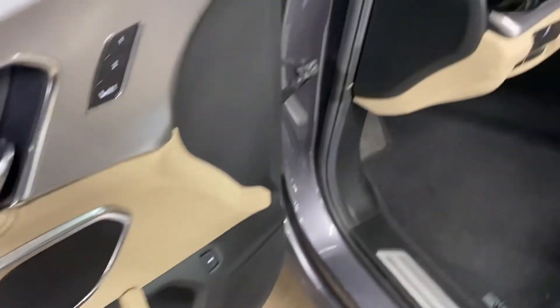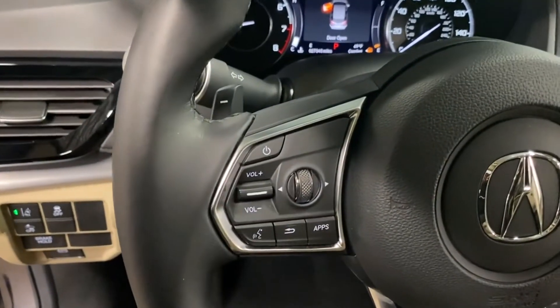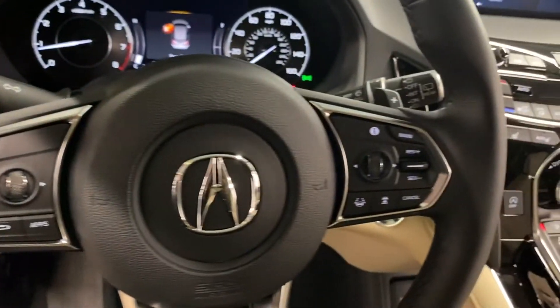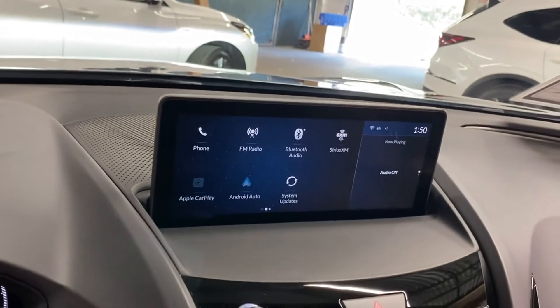Additional features include a backup camera, passenger seat adjustable lumbar support, memory seat, tinted windows, power driver seat, power passenger seat, pass-through rear seat, Bluetooth, and power lift gate.